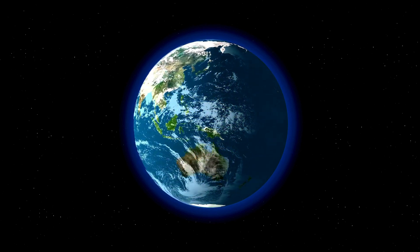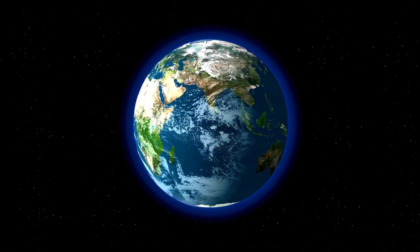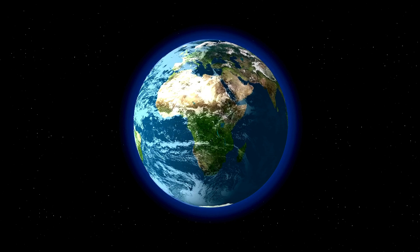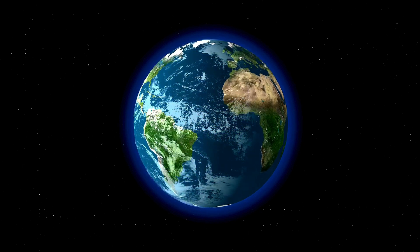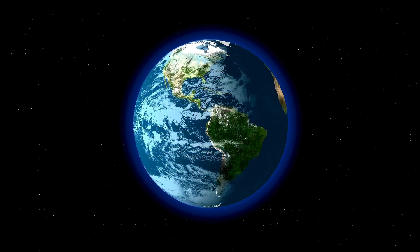It has a protective atmosphere — Earth's air lets us breathe and keeps us safe from harmful space radiation. It has different seasons. Because Earth is tilted, different places have summer, winter, spring, and autumn. Earth has one moon, which helps control ocean tides and gives us light at night.